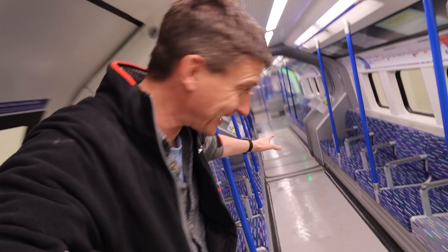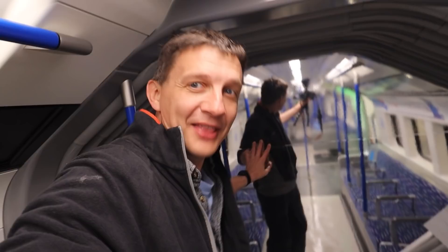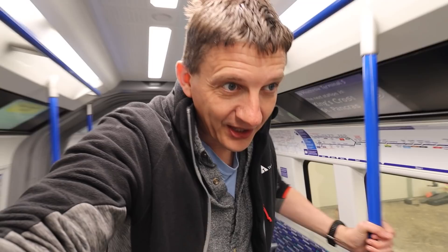That's really disconcerting. This is what the new moquette looks like. This will be on Piccadilly Line trains from — I think they're saying 2024 or 2025. That's just the mock-up, but I'm liking the moquette.